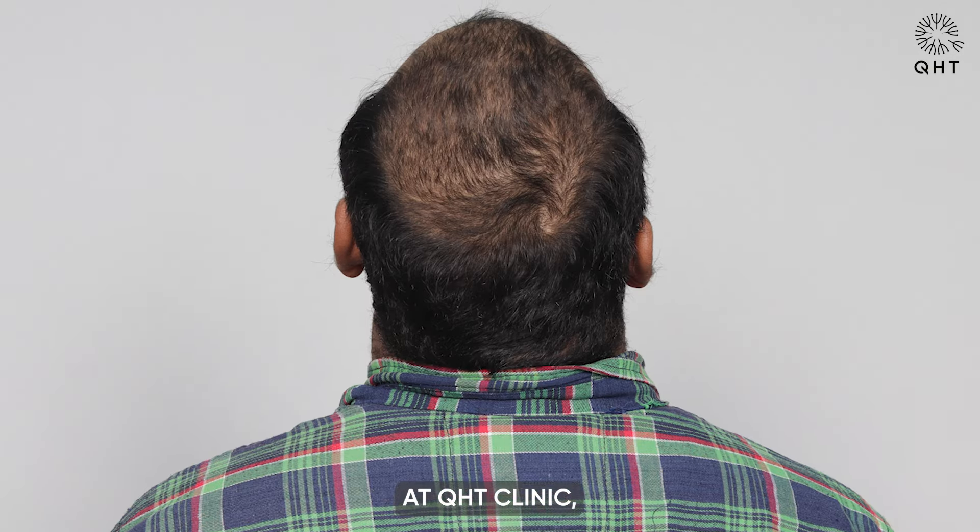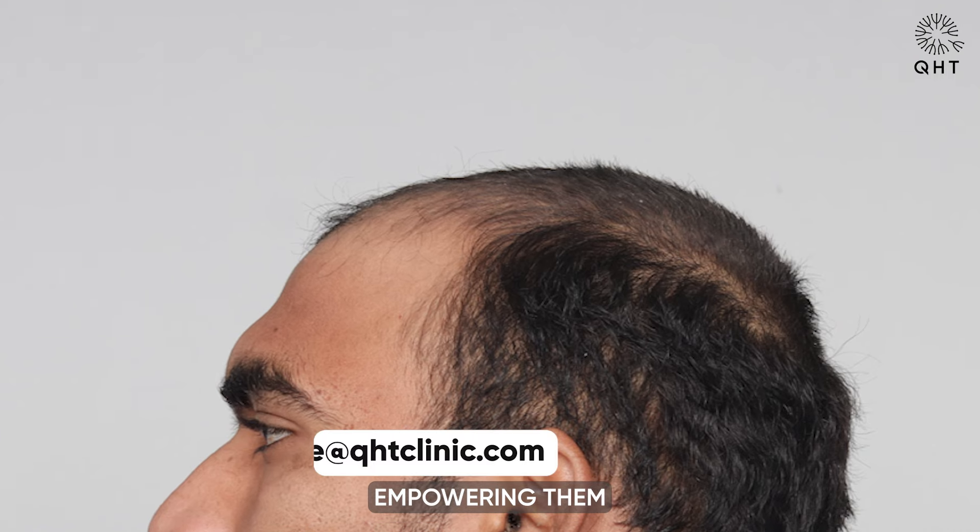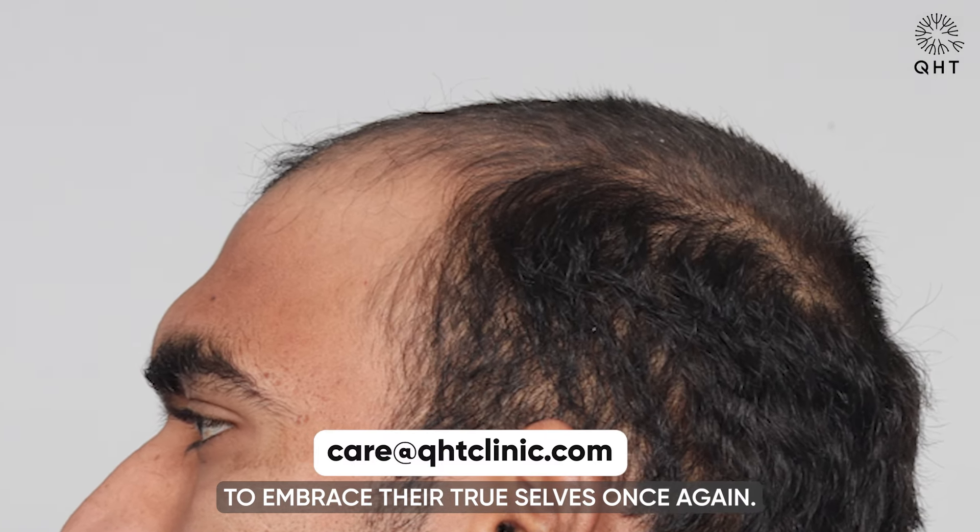At KST Clinic, we embark on a journey of transformation alongside our patients, empowering them to embrace their true selves once again.